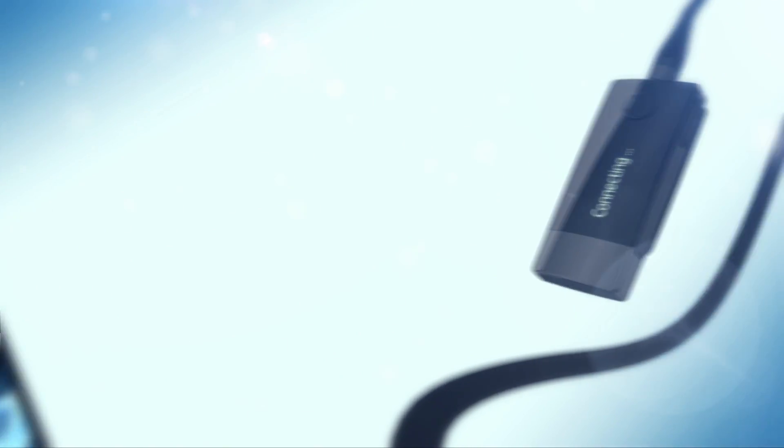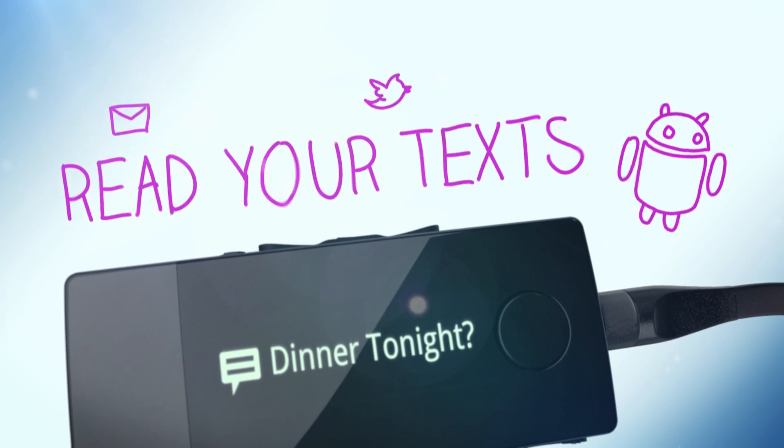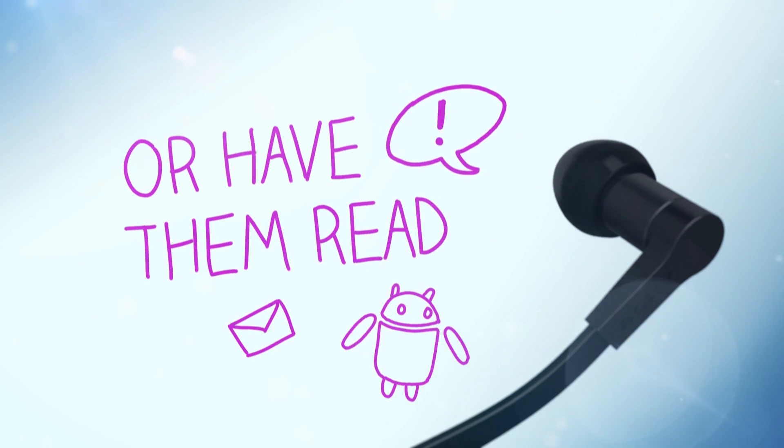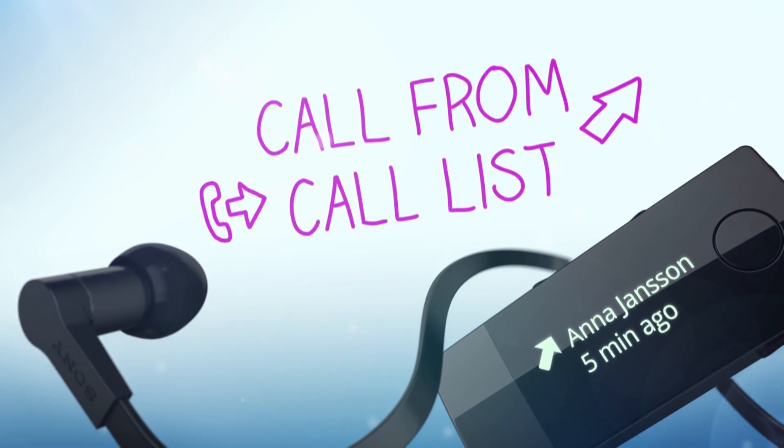This smart headset also includes other cool features, such as the option to get notifications, messages and emails read to you by text-to-speech. The Smart Wireless Headset Pro can also be used to handle notifications, messages, phone calls and so on. You can even call from the headset using the recent call list.